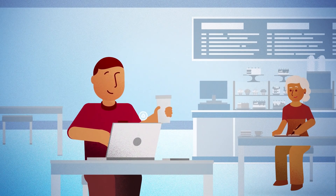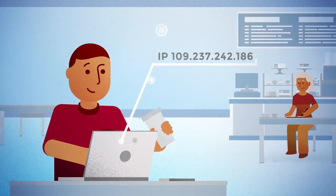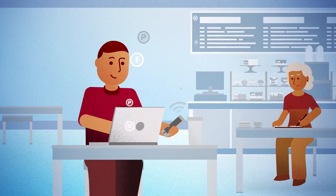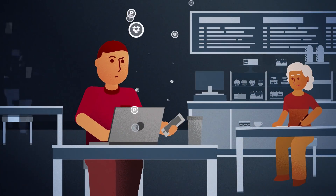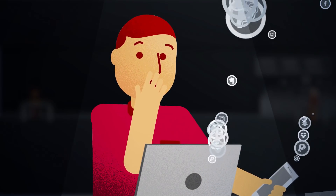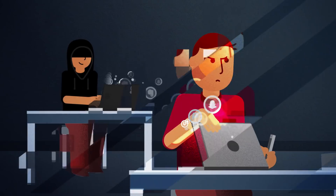We've all been in this situation many times — working in a public place, checking our bank account, or making an online purchase. But here's the problem: Wi-Fi hotspots and open networks can be malicious. Hackers can spy on your visits and know your personal data on an unsecured network.